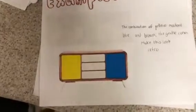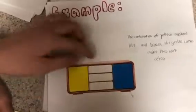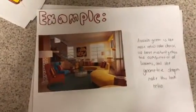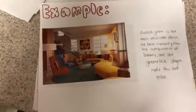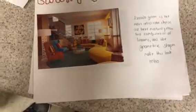For this example, there's a combination of yellow, mustard blue, and browns, and the gentle colors make this look retro. The avocado green was one of the most retro color choices, and we also have mustard yellow and a combination of browns. The geometric shapes make this look retro.